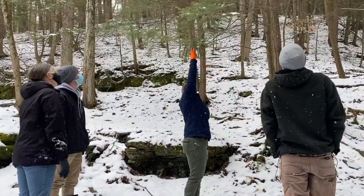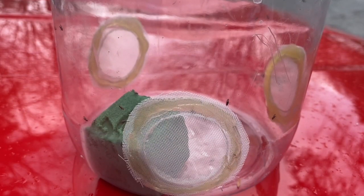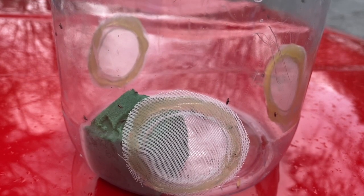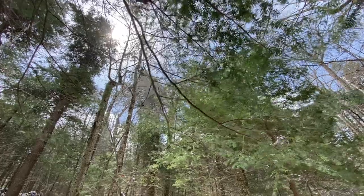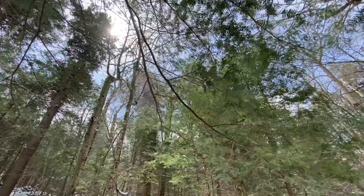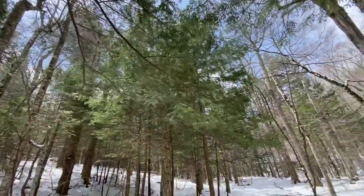The untreated trees provide places for those predators to become established and to spread throughout the stand, and then the treated trees provide that food stock for the adelgid to move on to — and for the predators to move on to — in the future.